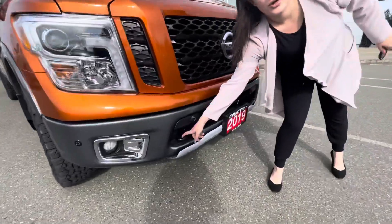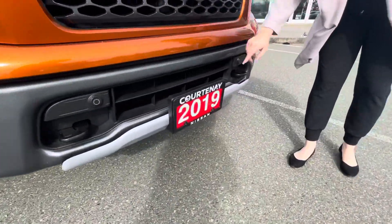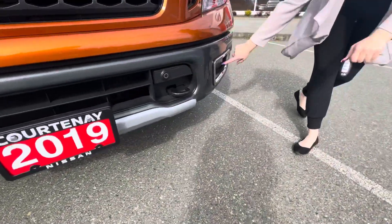Here we got the tow hooks, we got the front sensors and we got those fog lights in the front.